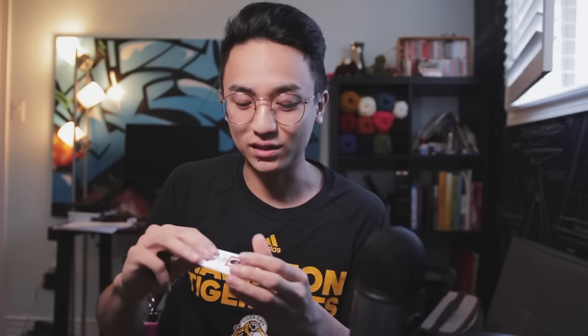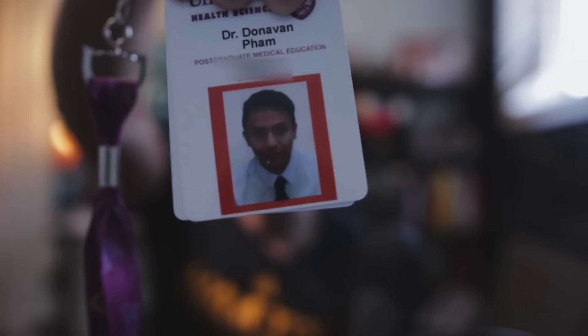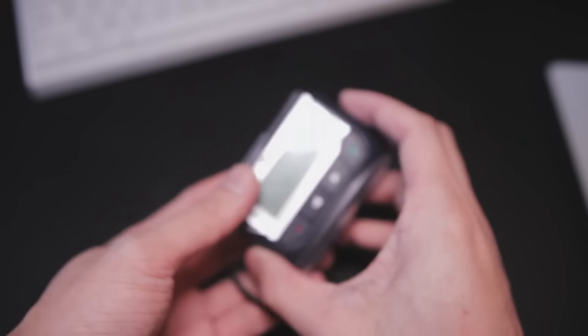The first thing is my ID on a lanyard — super important for hospital access. On the first day I purposely wore a tie just to look good for the photo, even if it's low resolution. I also have my pager with a little plastic clip cover for my scrubs. When I get a page and don't have time to answer, I take it out of the sleeve and let it dangle as a reminder — otherwise I'll silence the alarm and literally forget to return the page.